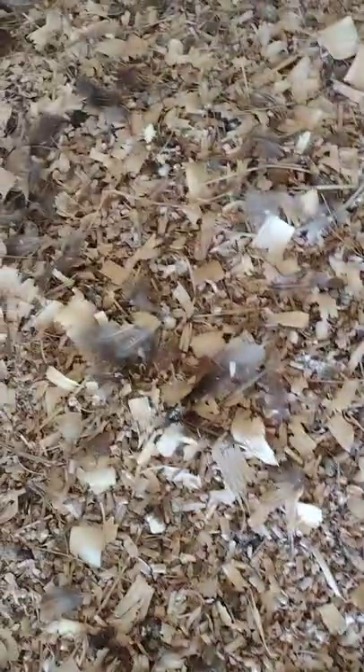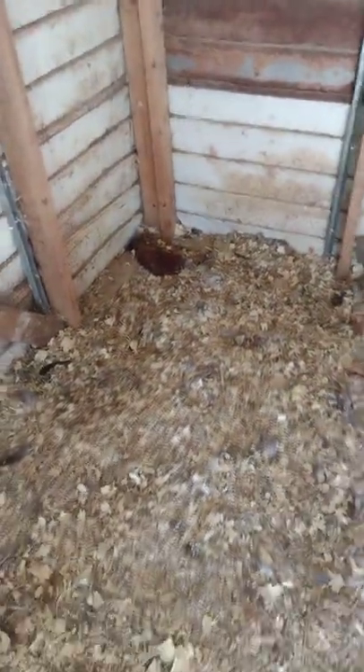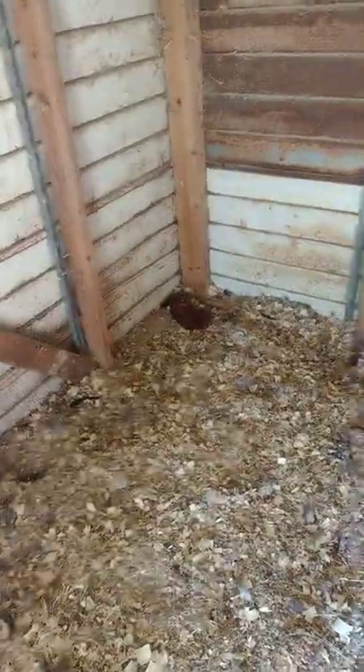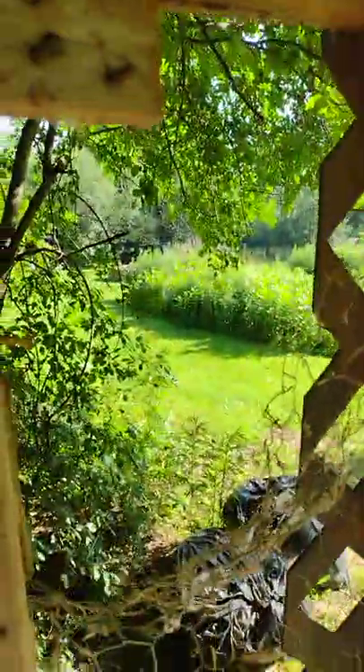What a slaughter fest — the feathers are everywhere. If you look into the shavings... there was a noise about three o'clock in the morning my daughter said, and she never woke us up. Now we wake up to this. This is what a raccoon does to your chickens, guys — they just shred them. Here's the other one, part of another bird there. There's the other half — Rhode Island Red, Easter Egger, Rhode Island Red, Americana — right there.